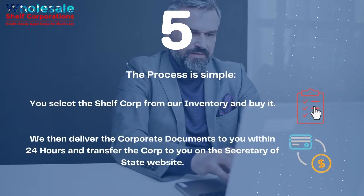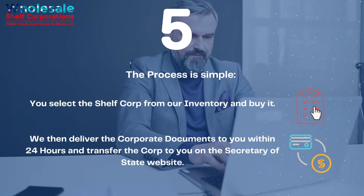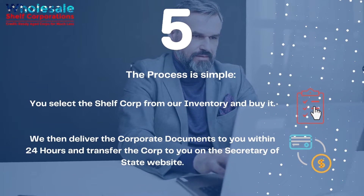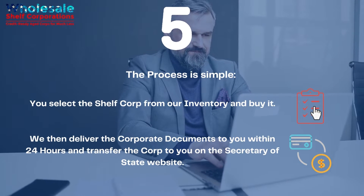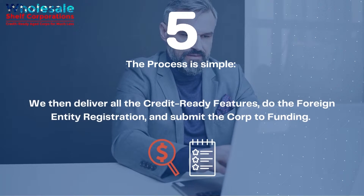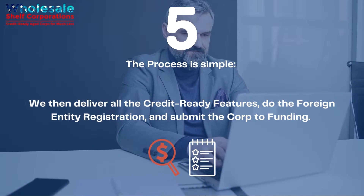Question 5: The process is simple. You select the shelf corp from our inventory and buy it. We then deliver the corporate documents to you within 24 hours and transfer the corp to you on the Secretary of State website. We then deliver all the credit-ready features, do the foreign entity registration, and submit the corp to funding.